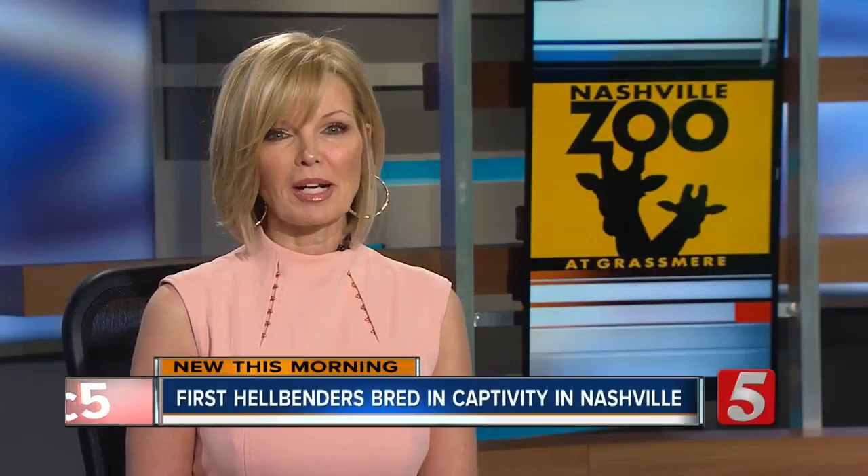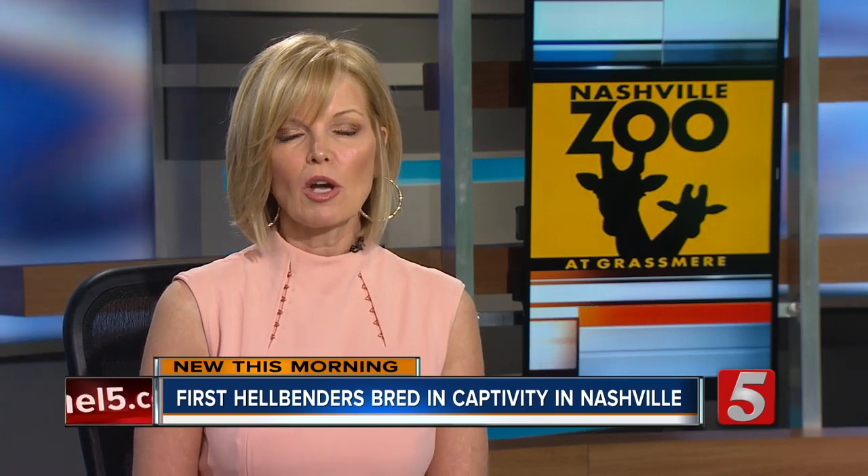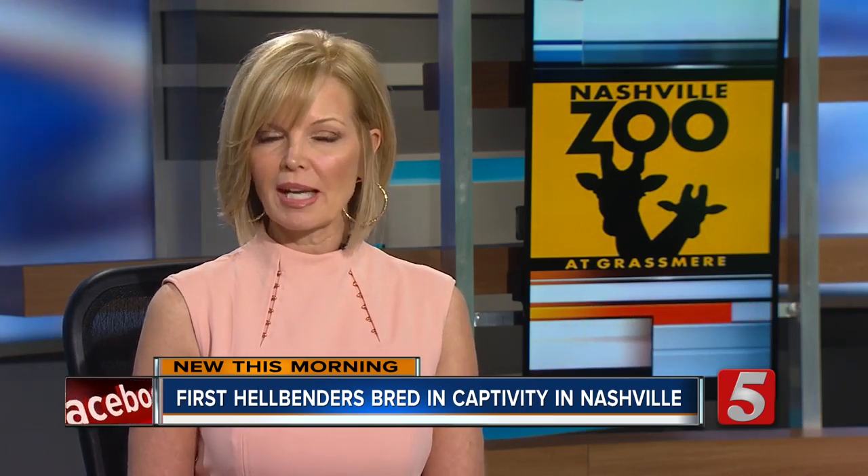This morning, the Nashville Zoo is celebrating a major breakthrough. News Channel 5's Kristen Scovier takes us behind the scenes where 24 hellbender salamanders were born in captivity.